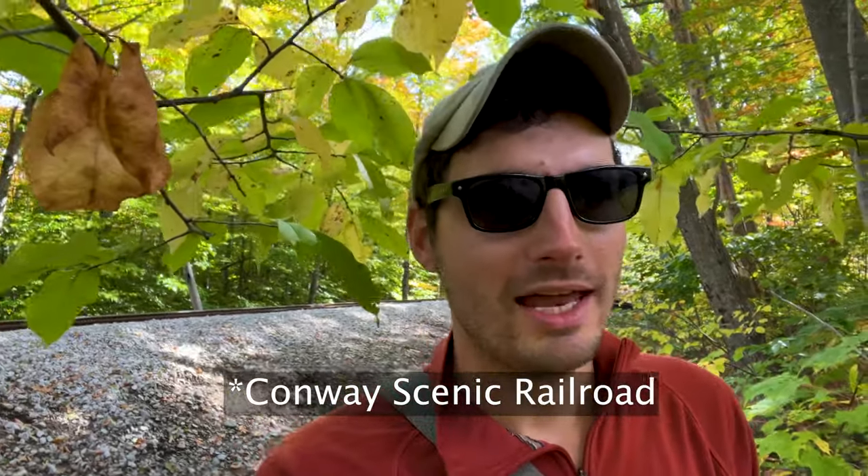Hey, I'm coming to you from within the foliage on this shot. So there's sort of a theme for today, which I realized, and that's the North Conway Railroad. This is an iconic railroad that runs through the White Mountains, and it creates a lot of interesting photo opportunities. It's also something you can ride — I've never done it myself, but you can get a ticket and ride through the Whites. And I imagine that's a really beautiful way to see the foliage.